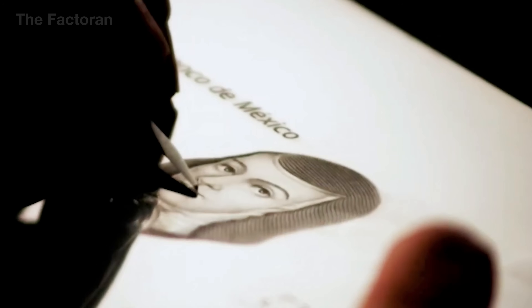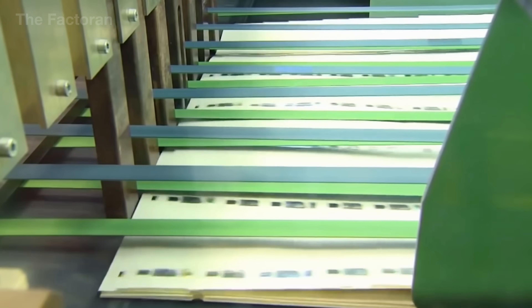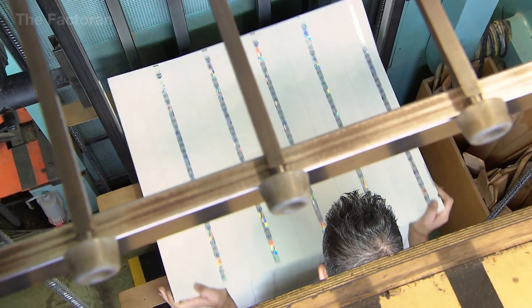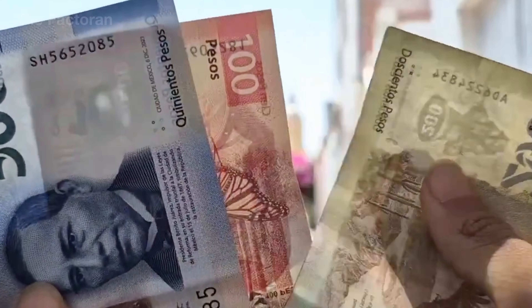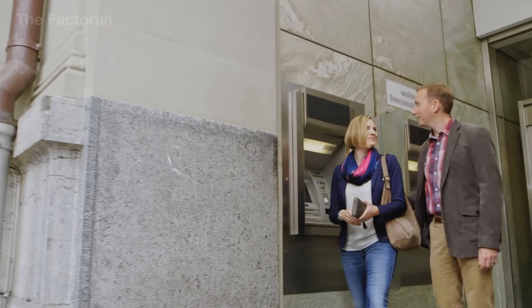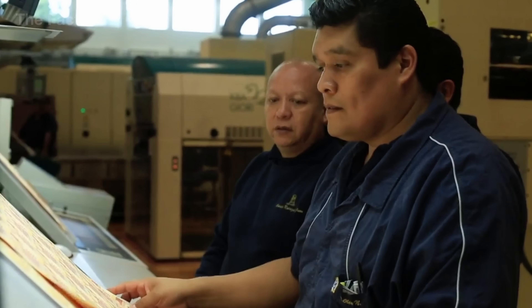From raw cotton fibers with security elements embedded while the material is still wet, through multiple stages of printing, cutting, inspection, and distribution under strict security — when a banknote rests quietly in your wallet, few consider the complex operational system behind it, one designed to protect trust in the national currency. Every detail, no matter how small, plays a role in ensuring that the value you hold is genuine, stable, and able to circulate safely for many years. This journey shows that money is not just a means of payment, but also a product of technology, security, and economic responsibility.